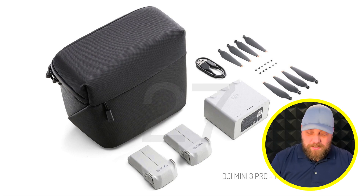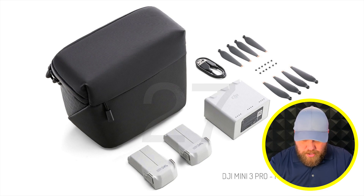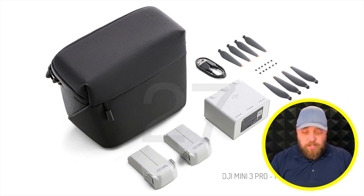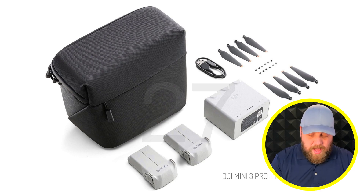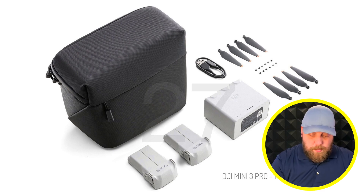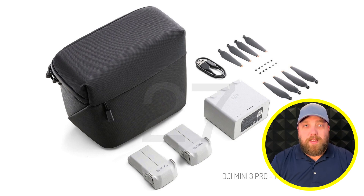The Fly More package includes two additional batteries listed as Ultralight 249-gram batteries, a redesigned charging hub — where the batteries now stack back-to-back rather than side by side, making it bulkier — eight additional blades with screws, a USB-C charging cord, and a carrying bag.